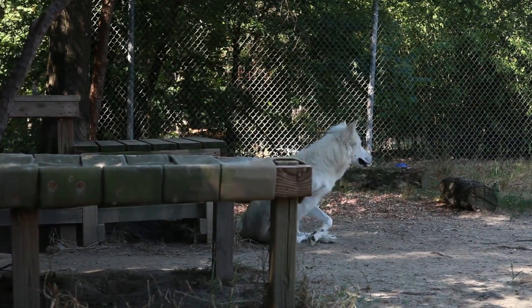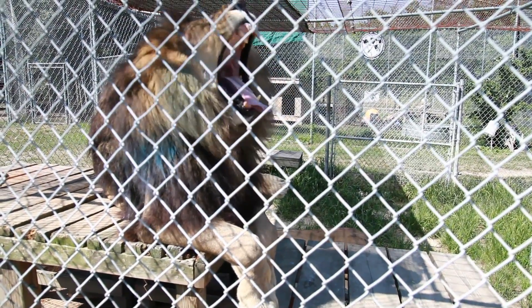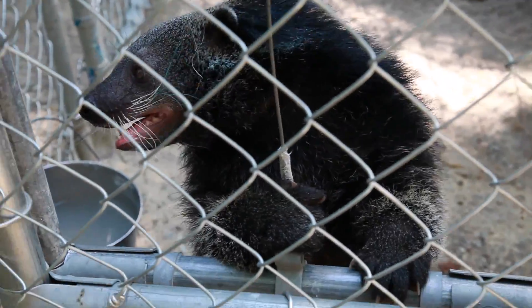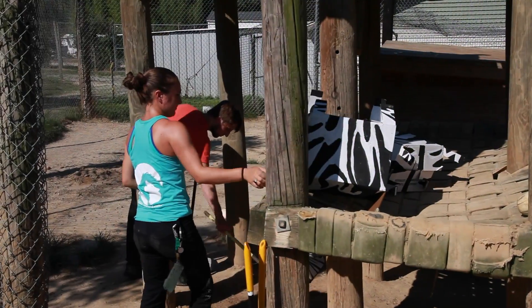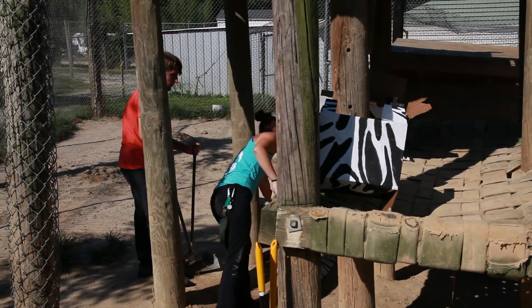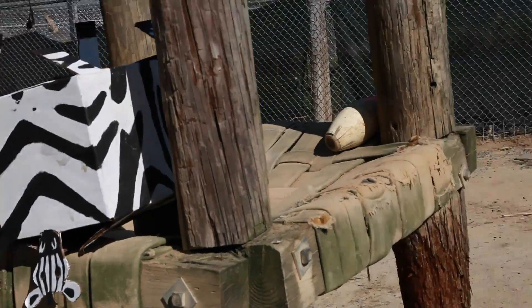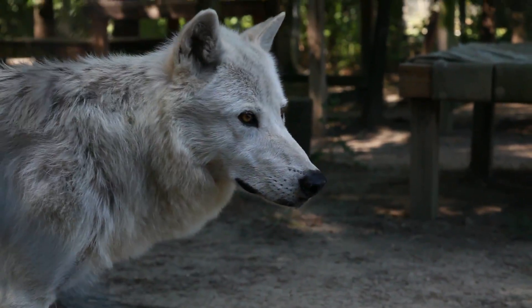My favorite part about working here has been getting to know the personalities of the animals. They're much like your animals at home — some of them like to laze around in the sun all day, and some of them like to be a little bit more active. We also do this thing called enrichment, which is just getting the animals up and a little bit more active. Like we had one other intern who made boxes that looked like zebras and hung them up in the lions' enclosure, and also things like just spraying scent all around their enclosure to change their environment.